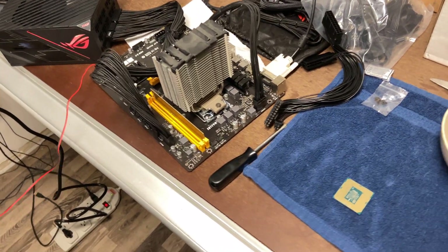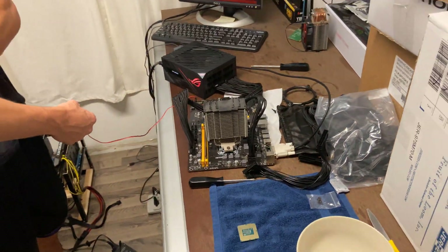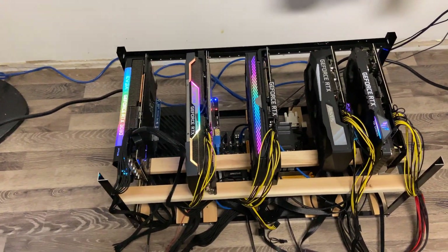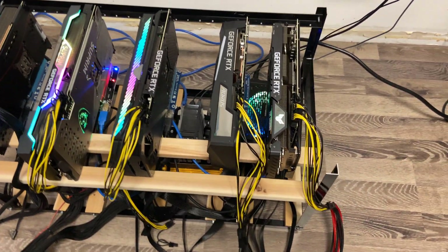Anyway, I just want to say thanks for watching the video. We had a lot of fun building the rig, and I wish you all the best luck in your own builds. Goodbye now.